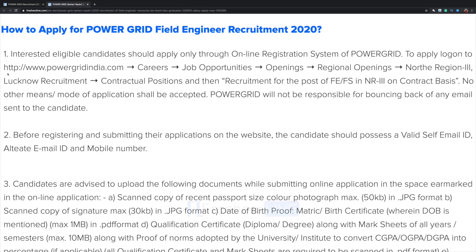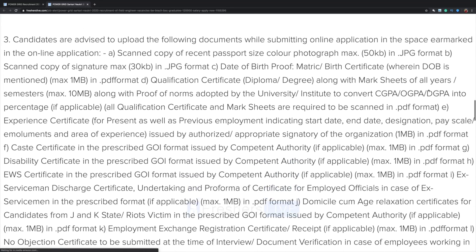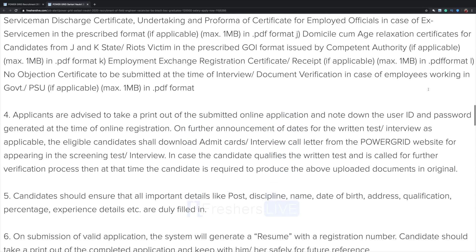You need to visit the official website at www.powergridindia.com, go there and select Careers, then Job Opportunities, Openings, Regional Openings, Northern Region 3, Lucknow recruitment, contractual positions, and then recruitment for the post of FE or FS in NR3 on contract basis. The procedure is given in detail here, please follow it.